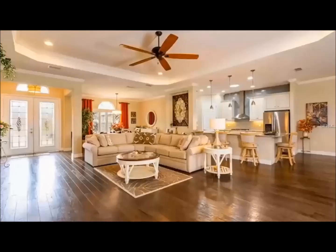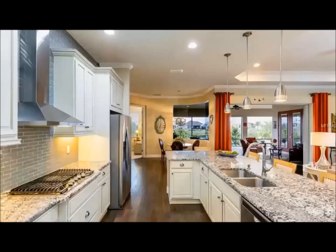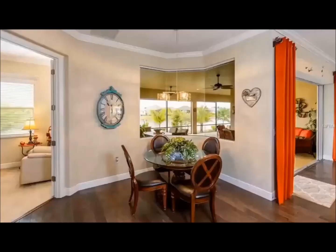The home has a gourmet kitchen complete with stainless appliances and designer cabinets including granite countertops. This kitchen is certain to excite the culinary creativity of the chef in the family. A breakfast room with views of the water is located off the kitchen.